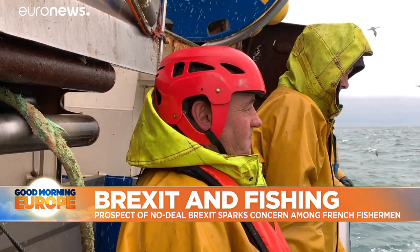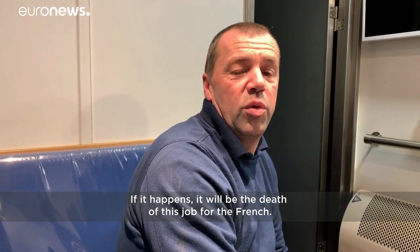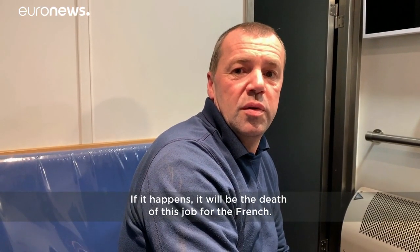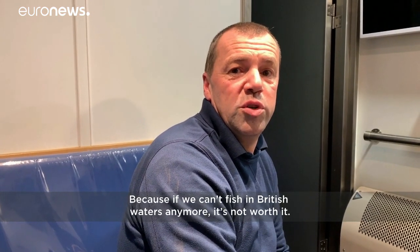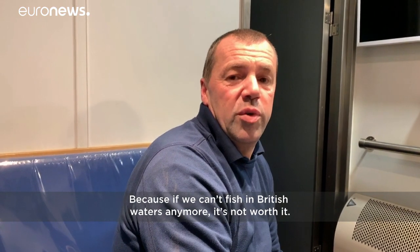Brexit. In case of a no deal, they will be barred from accessing British waters in just a few weeks. If it happens, it's the death of a job for the French. If we can't fish in the British waters, it's not right.